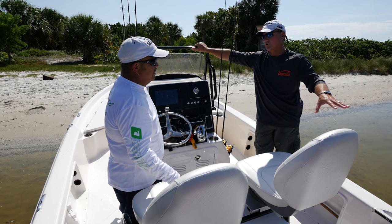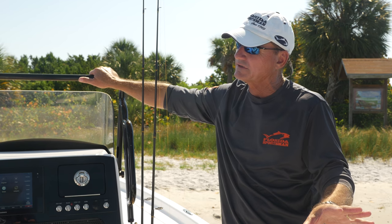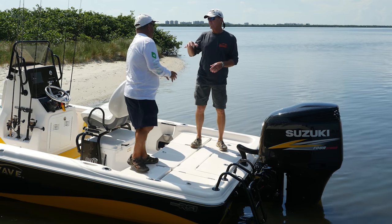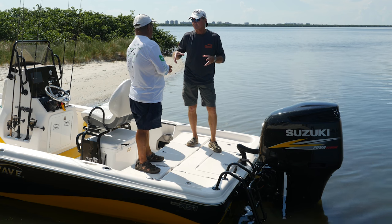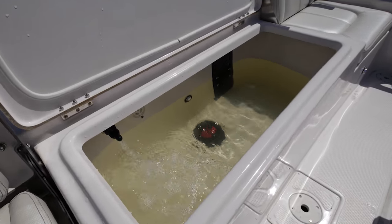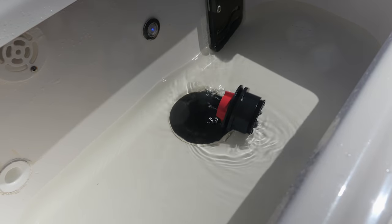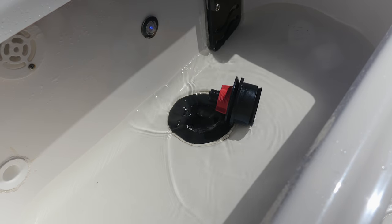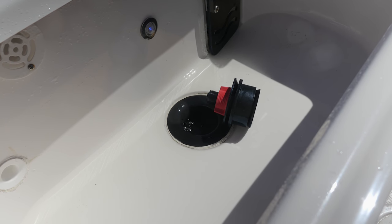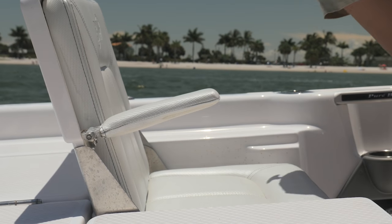Last thing we want to look at is this rear casting deck. What they've incorporated is a really big release well back here, but not just the release well — it's got a large drain that you just cannot clog up. What you're trying to do is prevent that cigar minnow or little blue runner from getting clogged, and that's exactly what it does. There's also additional storage and jump seats — if you're bringing your kids on the boat, this is where they're going to sit.